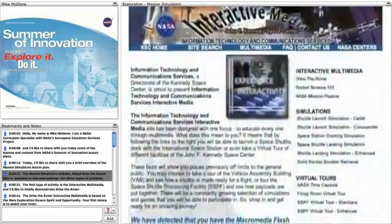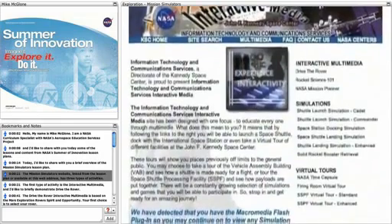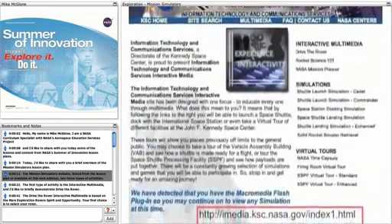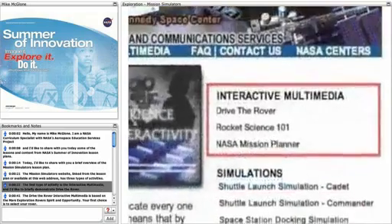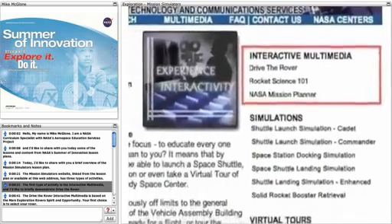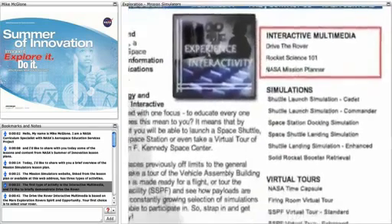The Mission Simulators website, linked from the lesson plan or available at this web address, has three types of activities. The first type of activity is the Interactive Multimedia, and I'd like to briefly demonstrate Drive the Rover.